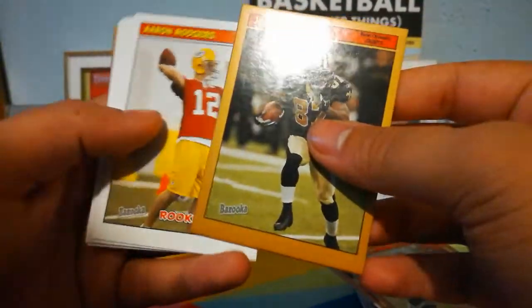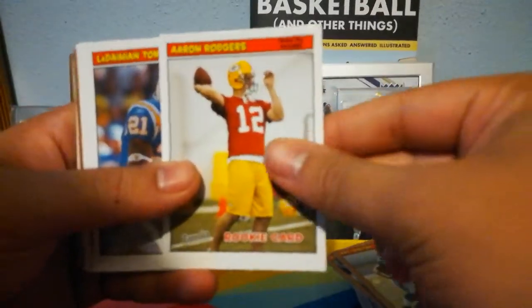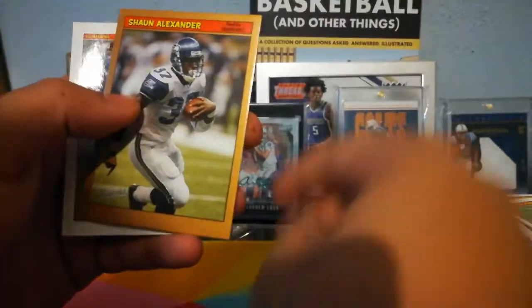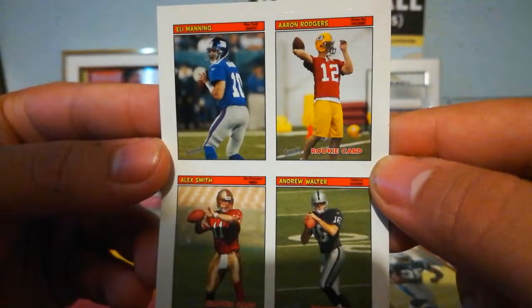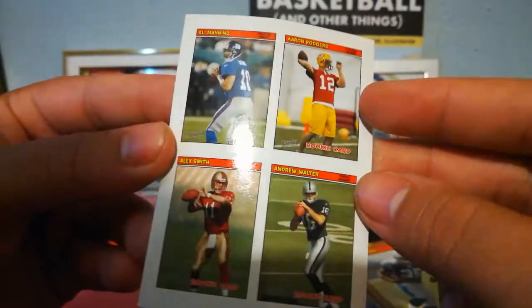I kept on ripping packs not knowing my phone ran out of space. So: Joe Horn, Aaron Rodgers rookie, LT — finally got three Colts, got them in one pack. Shaun Alexander, and this four-on-one sticker: Eli Manning, Aaron Rodgers rookie, Alex Smith rookie, and Andrew Walter.